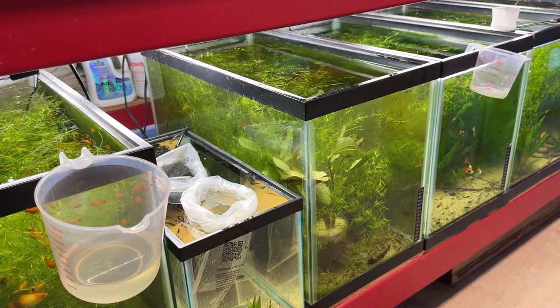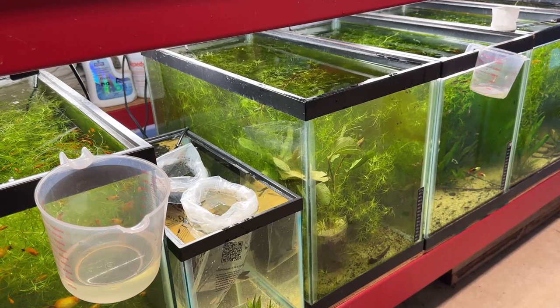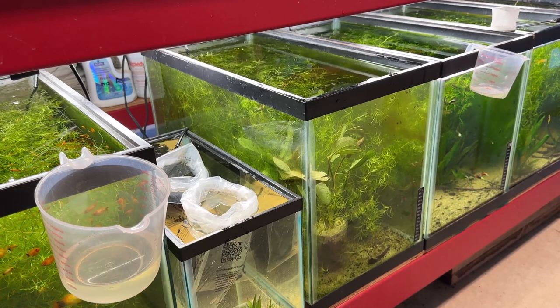I can see a bunch of bladder snails on the right-side wall of that tank right now — just right along in there. I don't know if you guys can see them or not, probably not.